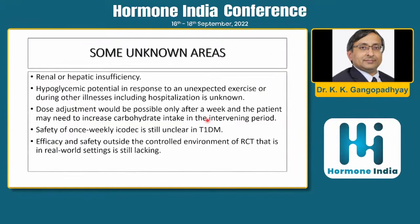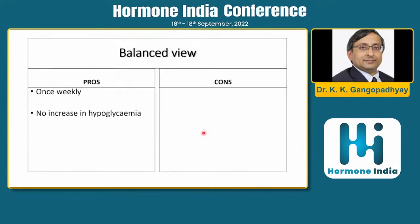Some unknown areas remain: no data on hepatic or renal insufficiency; unclear hypoglycemia potential with unexpected exercise; dose adjustment is only possible weekly, so a hypoglycemia episode may require increased carbohydrate intake for the rest of the week; safety in type 1 diabetes is still unclear; and real-world data are lacking. On the positive side: it is once weekly, no increase in hypoglycemia, efficacy is retained, but onset of maximal action is slow — patients must wait four weeks to see maximum effect.